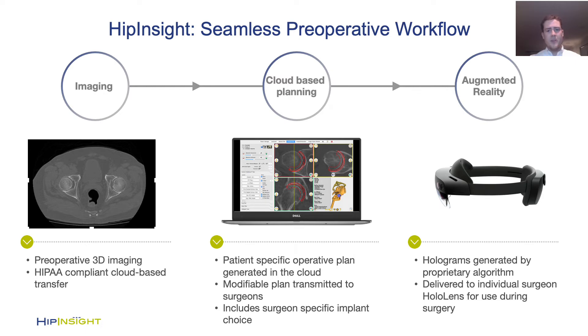Another amazing part of the Hip Insight system is how scalable and flexible it is. Before the operation, we take 3D imaging, perform cloud-based planning to generate a plan that has the patient-specific anatomy, the implants of choice for the surgeons, the optimal placement of those implants, and provide information including leg length and offset as well as pelvic tilt. This is then sent to the surgeon who can modify it as desired and then uploaded to a HoloLens to see the augmented reality guidance immediately during the surgery.